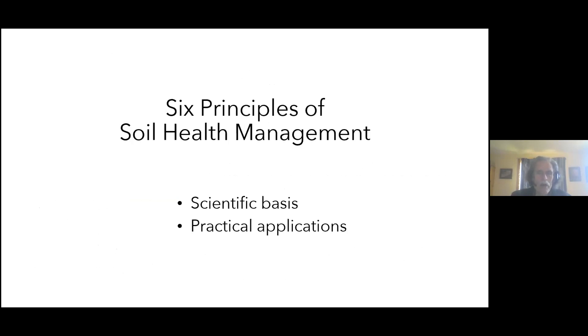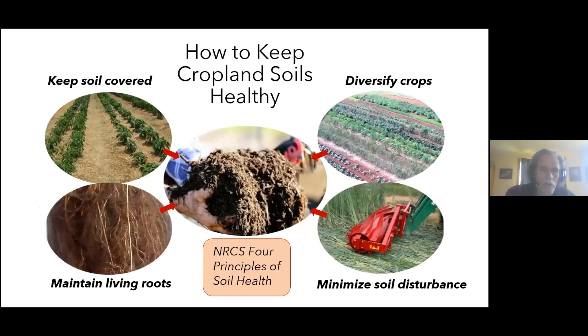I'm going to talk about six principles of soil health management. The Natural Resources Conservation Service (NRCS) has promoted four key steps, especially for cropland soils: keeping the soil covered at all times — mulch and living crops protect it from rainfall impact and hot sun; maintaining living roots, which are the bread and butter of soil life; maintaining a diverse cropping system, which supports a much healthier soil microbiome than a monocrop; and minimizing disturbance.